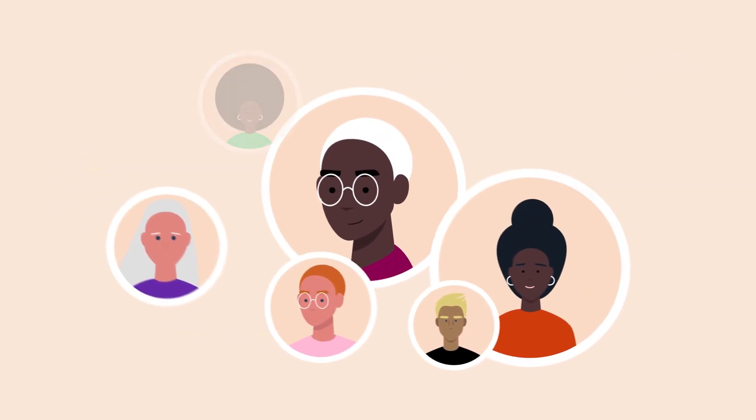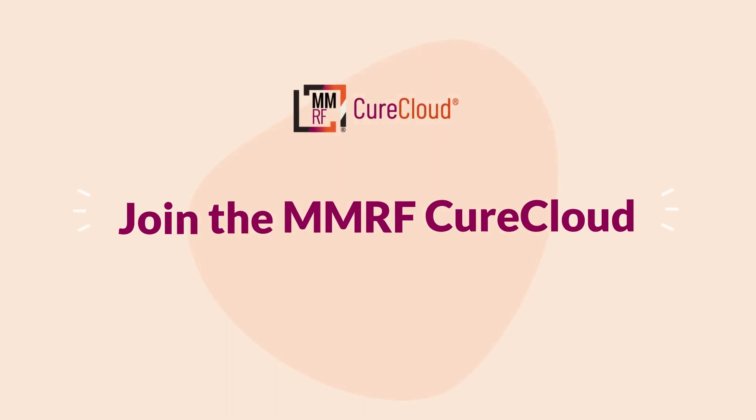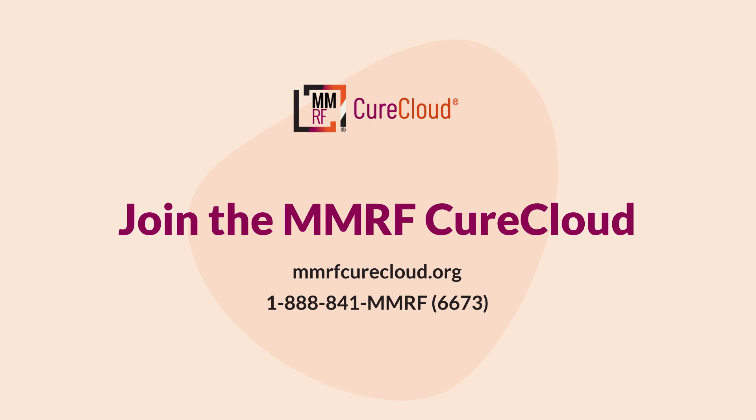That's why the MMRF Cure Cloud needs participation from patients like you. Join the MMRF Cure Cloud. Visit MMRFCureCloud.org to enroll.